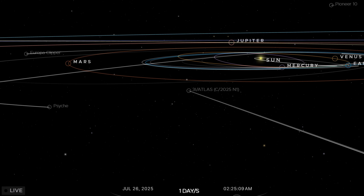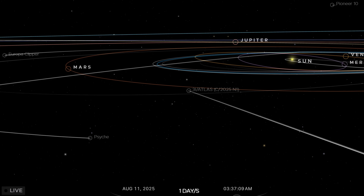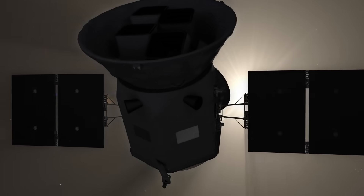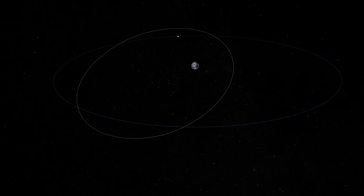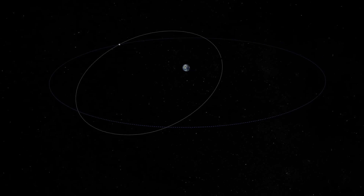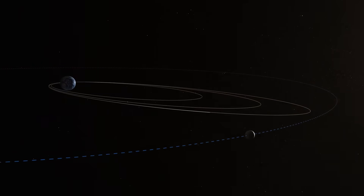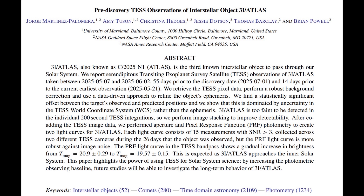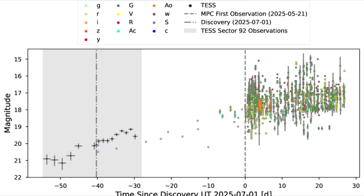I want to start by rewinding to some of the earliest observations — specifically observations made before its discovery. How is that possible? Well, discovering the object means actually identifying it, but lots of spacecraft are pointing cameras in all sorts of directions across the sky. One of them is the Transiting Exoplanet Survey Satellite, which is designed to look for exoplanets by detecting small variations in the brightness of many stars. That data was found to include Comet 3i Atlas, so the team stacked the frames — adding them together to reduce the signal-to-noise ratio — and got brightness measurements for about a couple of months prior to discovery. The idea was to see any rotation signatures, but we still don't have good data on rotation because comets produce a cloud that tends to hide any variations in the light curves.